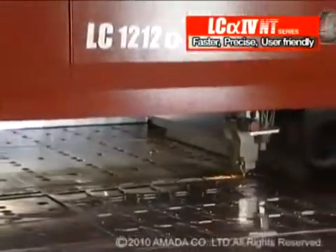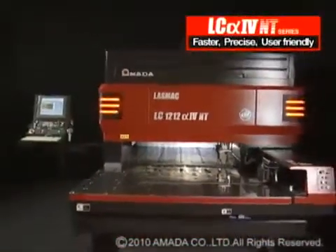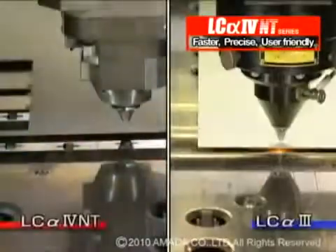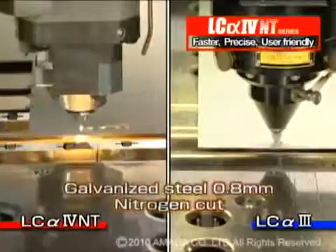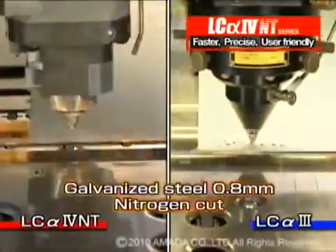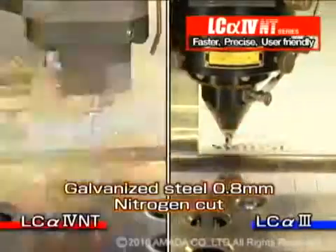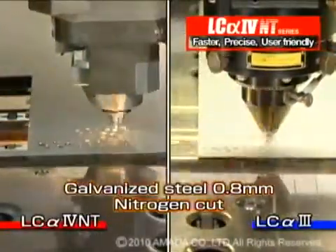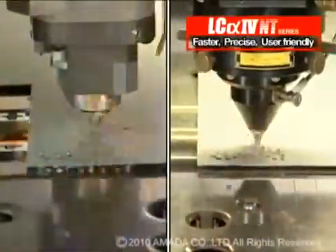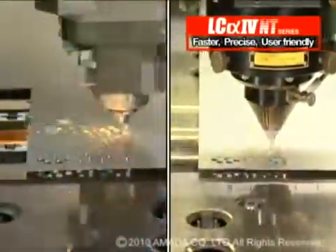Significant revisions have been made to the LC-Alpha 4 NT series laser, improving performance. Here is a comparison of the LC-Alpha 4 NT and the LC-Alpha 3, nitrogen cutting a part with 140 holes in 0.8 millimeter galvanized material. To achieve consistent high-speed cutting, several improvements have been added to the LC-Alpha 4 NT series laser.